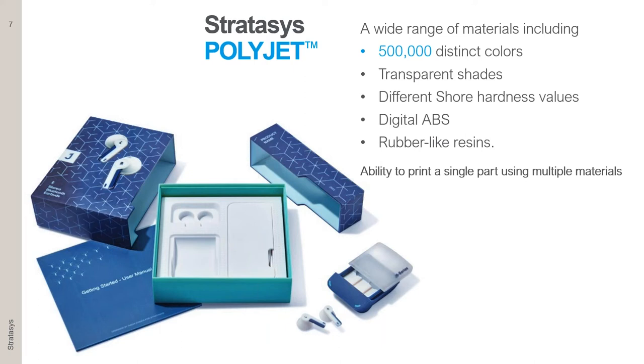Everything you currently see on screen was 3D printed using our J-Series technology — even the user manual that looks like paper is actually plastic and was printed. The idea is to use these models to allow for internal communication, whether in the same room with other designers, in different locations, with management, and with end users.